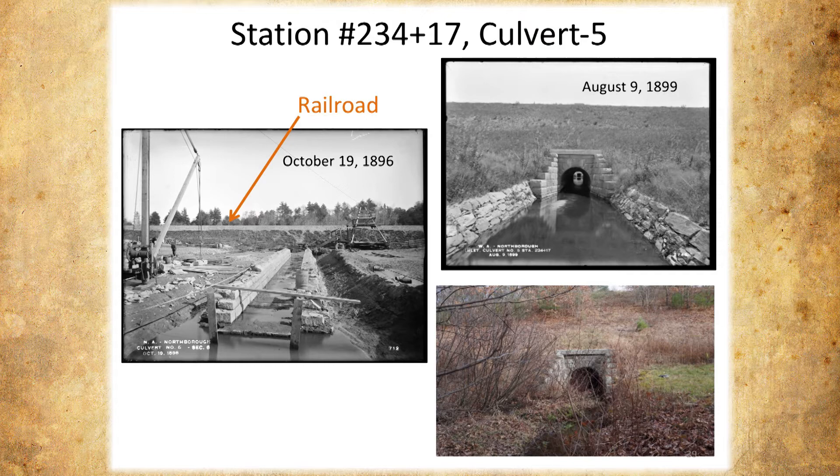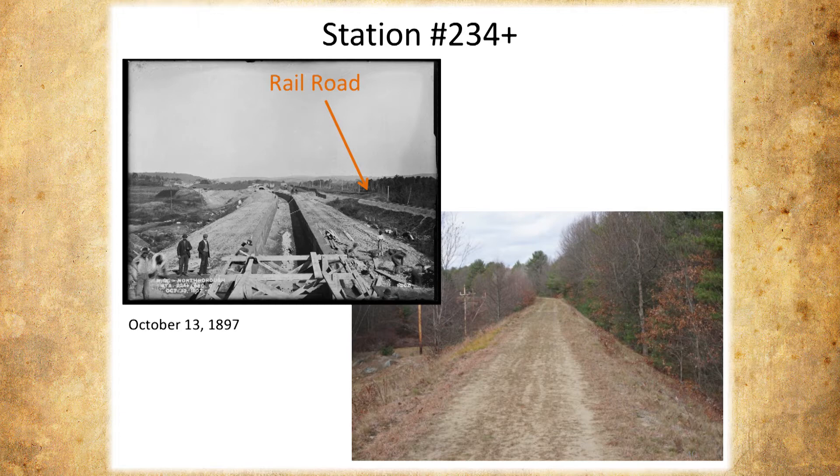Here's another view — remember I said there was a kink. These features help us tell where to take the photographs to try to match. You can see the railroad paralleling the aqueduct and you can see the kink. With all the growth over 125 years, you can't see the railroad anymore. There's one thing you see through all the photographs: this doesn't look like the Northboro I know — it's all open farms, no trees. Now it's all grown up with new tree growth.